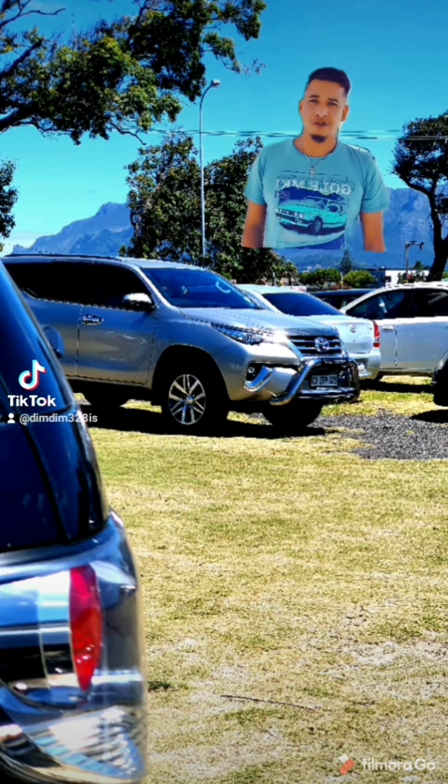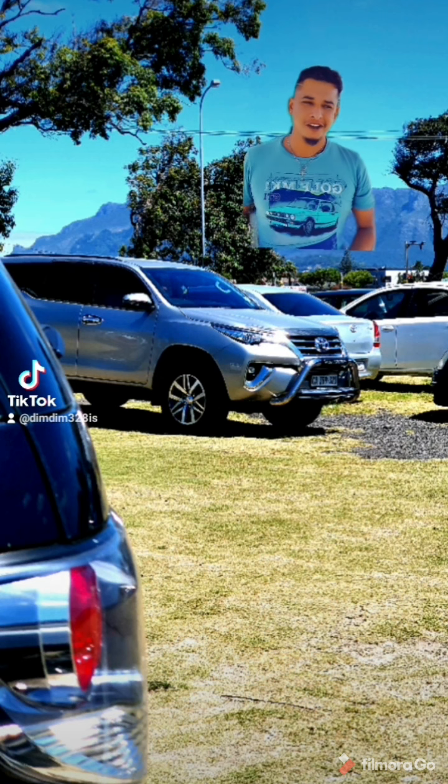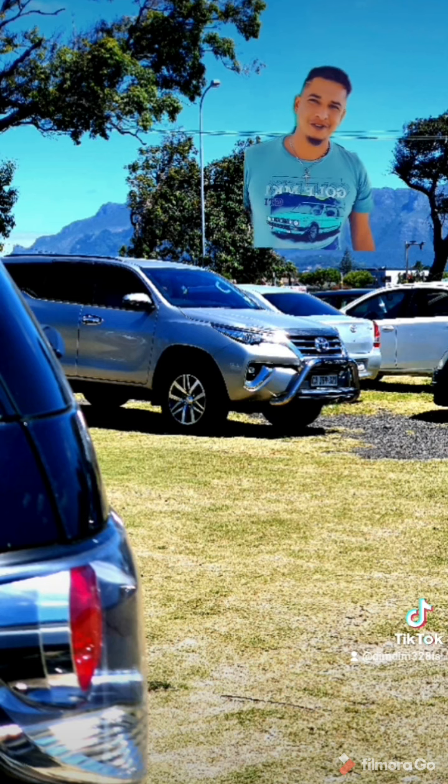Introduced to the market in 2015, the new Toyota Fortuner with its keen-look design language was launched. But what if you're in the second-hand car market for the previous generation? Where are they now? How are they faring? Let's go have a look, shall we?